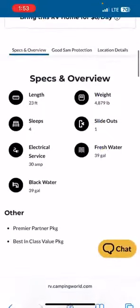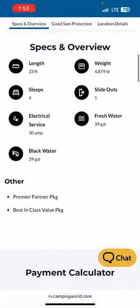Looking at the specs, this camper is 23 feet long, weighs just a little under 5,000 pounds, sleeps four, and has one slide out. It's a 30-amp, has a 39-gallon freshwater tank, and a 39-gallon blackwater tank.